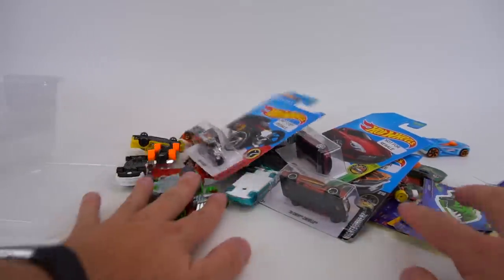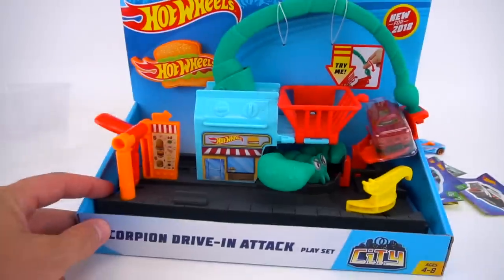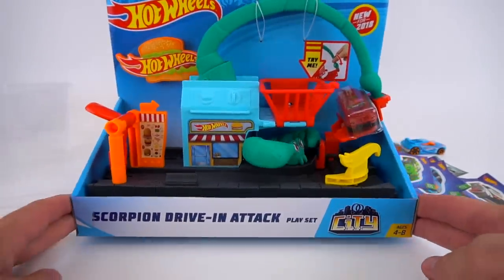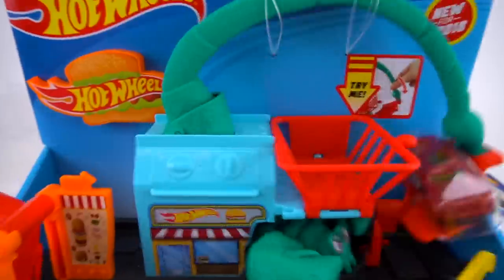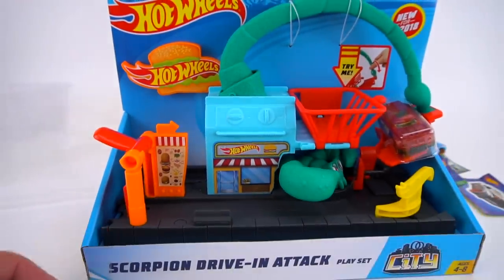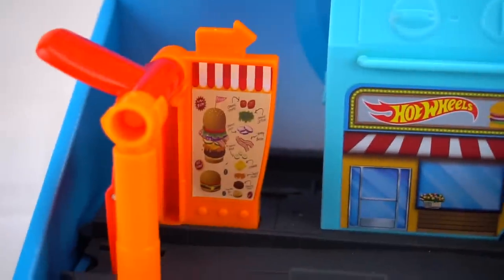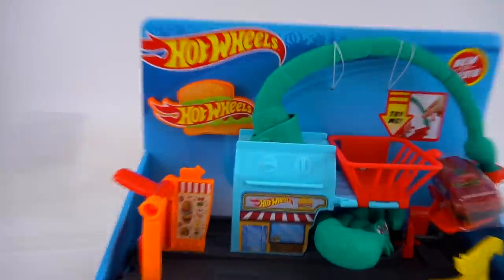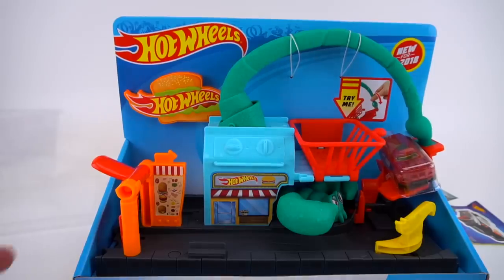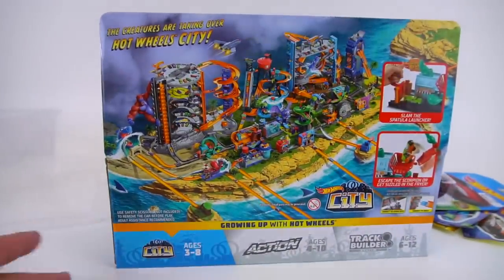What should I do with them? How about this brand new Hot Wheels City playset — this is the Scorpion Drive-In Attack. Looks like a fast food joint right here; you can order burgers and whatever else you want off the menu, but watch out for the scorpion! This looks pretty cool, and it's new for 2018, part of the whole Hot Wheels City where creatures are taking over.